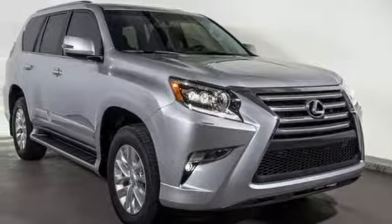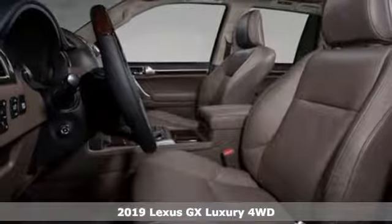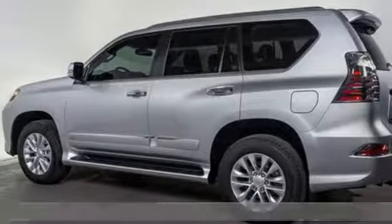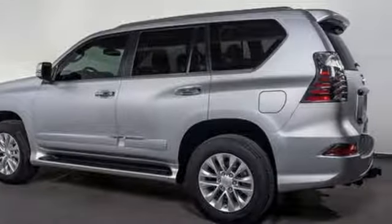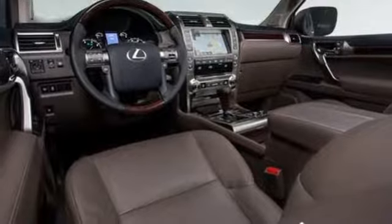It's a new 2019 Lexus GX. From the power to impress with elegance and luxury in the city, to the capability and versatility to hit the trails in the great wide open, it's your partner in spontaneity. And get ready for an impressive combination of features.